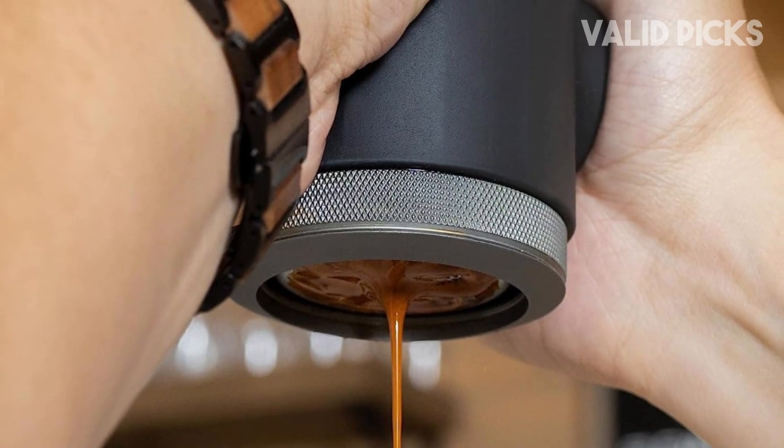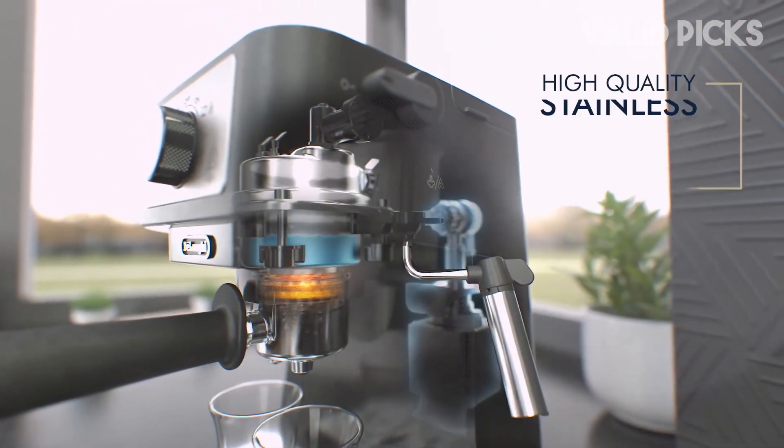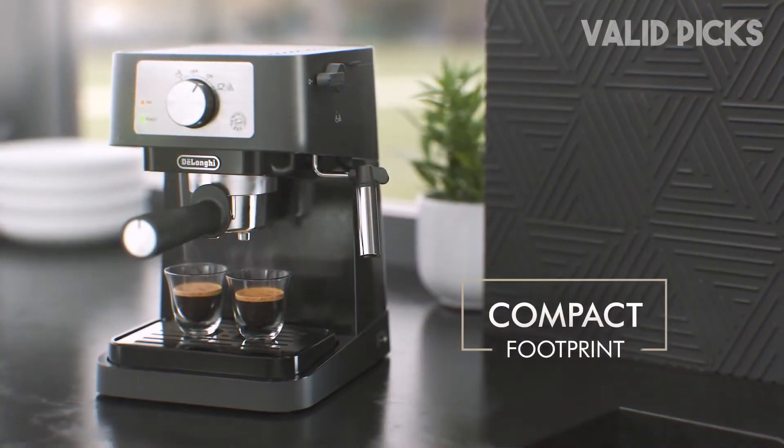Stick around till the end, because we've got all the links for the best prices in the description below. No specific order, just the top contenders in the game. Ready to dive into the world of best espresso machines 2024? Let's get started!